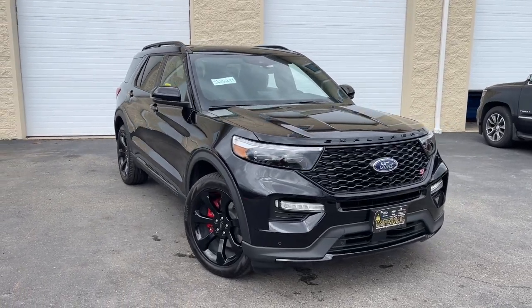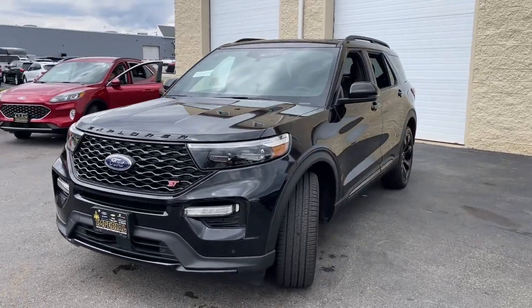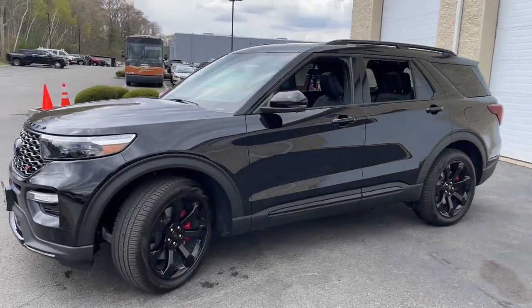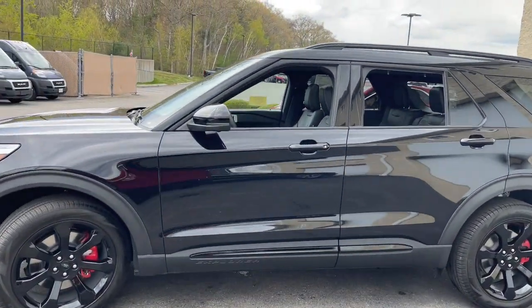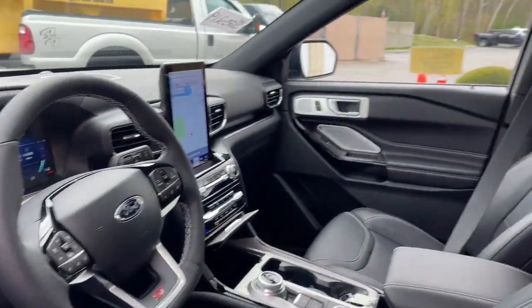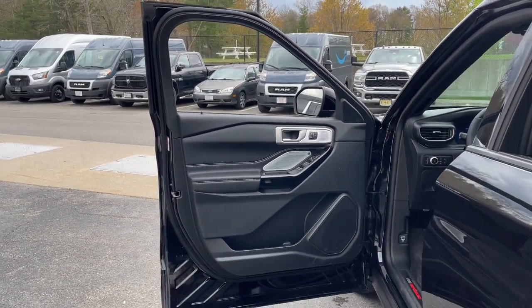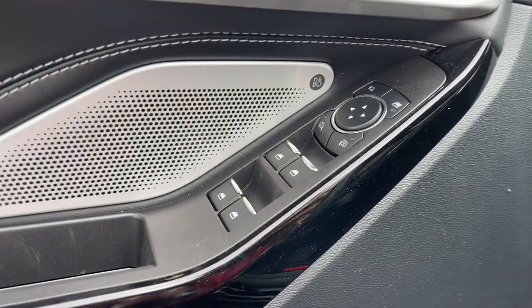Picture yourself in the 2023 Ford Explorer. Here's an Explorer that brings an uncompromising spirit to all your adventures. Behind its commanding stance, you'll find a refined, comfortable driving experience, available options that let you customize technology and capabilities, and rugged midsize SUV versatility.